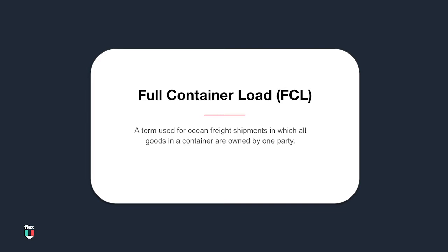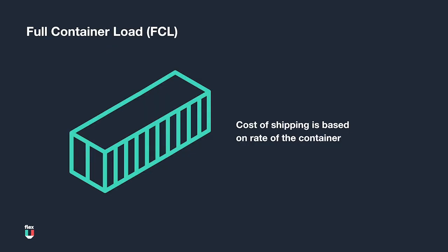It is a term used for ocean freight shipments in which all goods in a container are owned by one party. In the FCL mode of shipping, cargo is loaded in a container and a single rate is paid for that entire container, regardless of how much cargo is actually loaded in. In the case where cargo is too small to fill a full container, businesses usually look at alternative shipping modes like Less than Container Load, otherwise known as LCL.